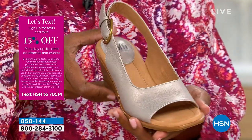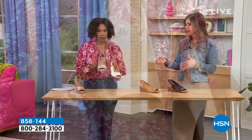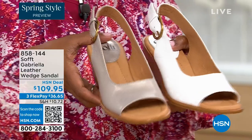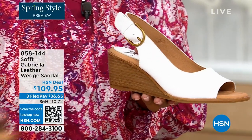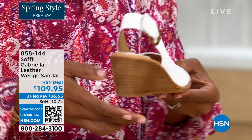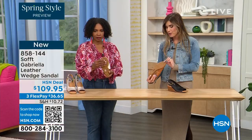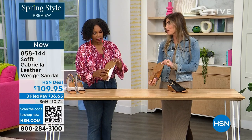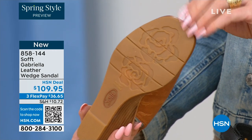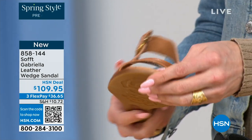Each color has a totally different vibe. That white — how beautiful would that be for a brunch, a wedding, or Easter? It's so fresh and springy. But you still have that classic wedge with traction on the bottom. I love it because as feminine as these are, the traction is actually in the shape of a rosebud — such a cute detail. You're not going to slip, and it's so elegant.